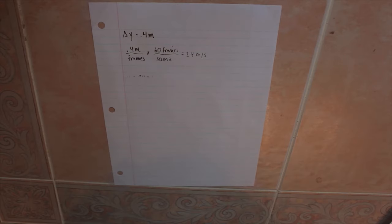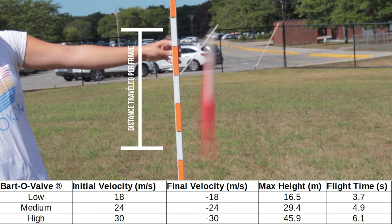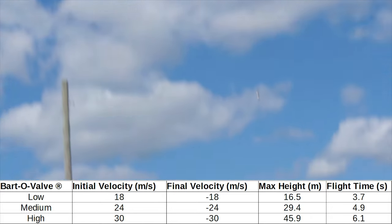In fact, I am so satisfied that I used the equations my amazing physics teacher taught me to calculate the initial and final velocities, maximum height, and total flight time. As shown in the chart on the screen, the Bartoloda 5000 can reach velocities up to 30 meters per second, with its max height being 45.9 meters. The Bartoloda 5000 is out of this world!